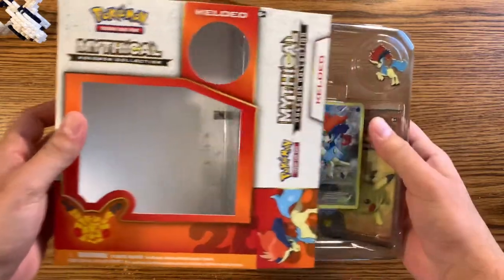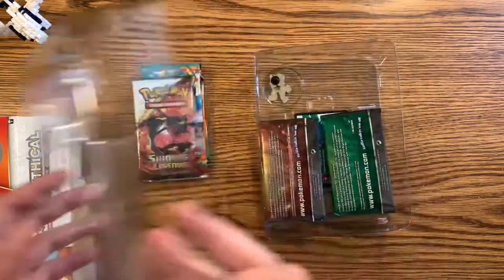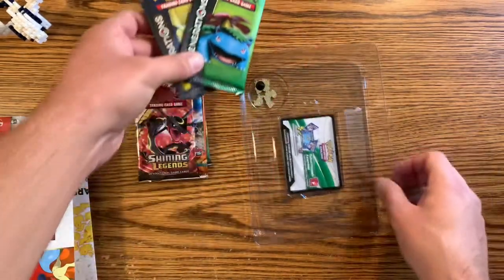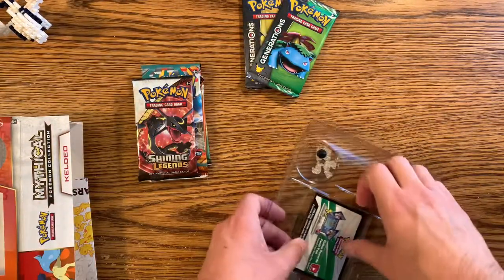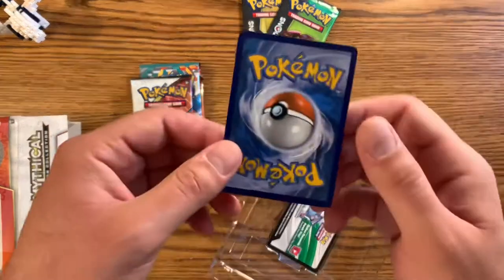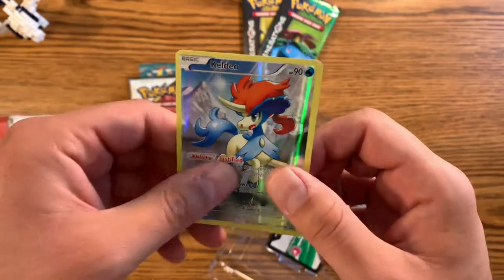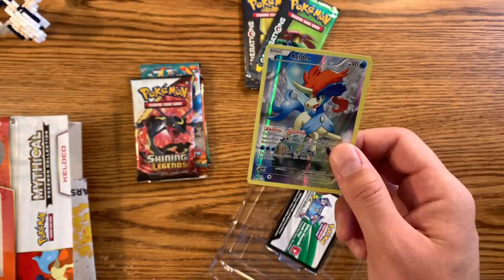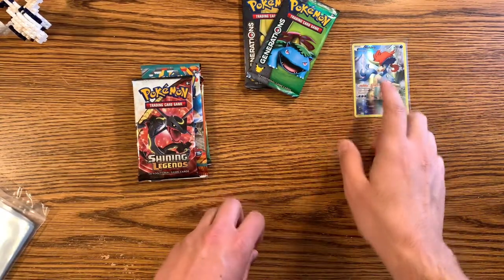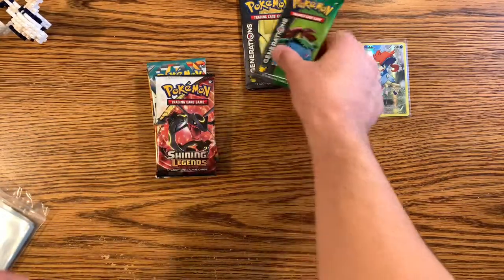Let's go ahead and do one of the Generations packs first — we'll start off with Venusaur. If you guys like this kind of content, make sure you hit that like and subscribe button; I'm gonna have a lot more videos like this coming out, as well as my Funko Pop mystery boxes. Let's see if we can get this promo out without damaging it. It's got a little bit of whitening, not too bad, but we got Keldeo — still an awesome card. I forgot to grab some sleeves — I'll be right back. Alright, I got Keldeo all sleeved up and it also came with the Keldeo pen. Let's go ahead and do a Generations pack first.